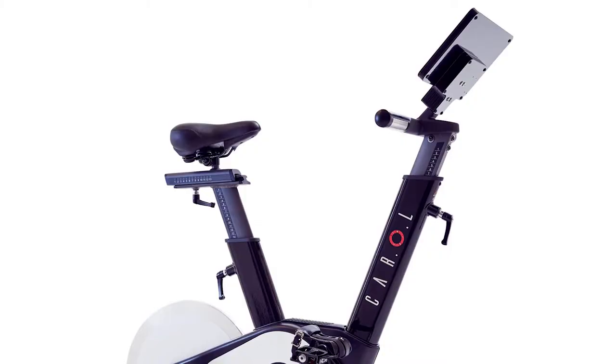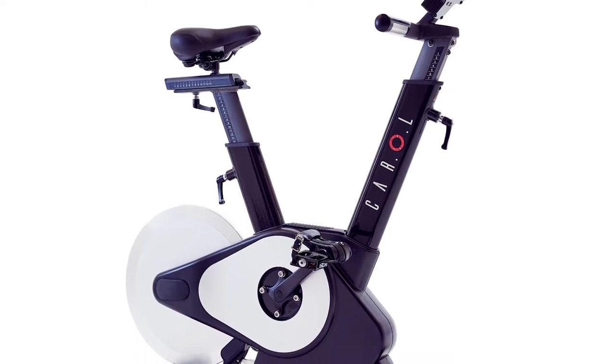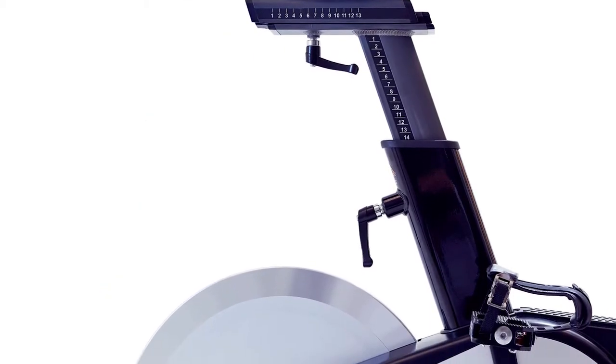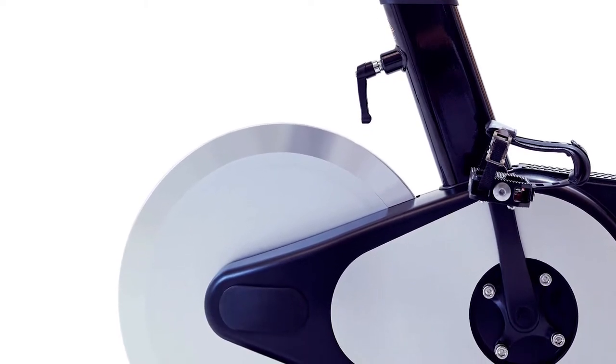How difficult is it to assemble Carol? It's really simple — it took me maybe 30 minutes or less. The frame comes pretty much pre-assembled. You just put on the seat, screw in the pedals, put in the handlebar and tablet, connect the wires, and that's it. If you can use a screwdriver or hex wrench, you can put together Carol. If you don't feel comfortable, Carol offers a service where they come in and assemble it for you.